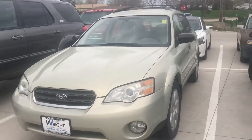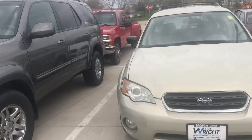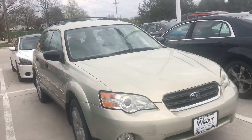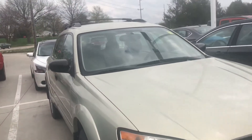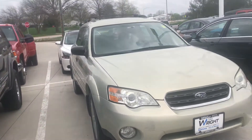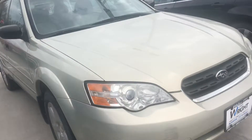Hey April, Tommy Makula from Dave Wright Nissan Subaru. I just wanted to give you a quick tour of the 2006 Outback that you were looking at. This is an as-is car, so I do recommend if you'd like to take it to your mechanic. But it's definitely a good bargain for the right person.